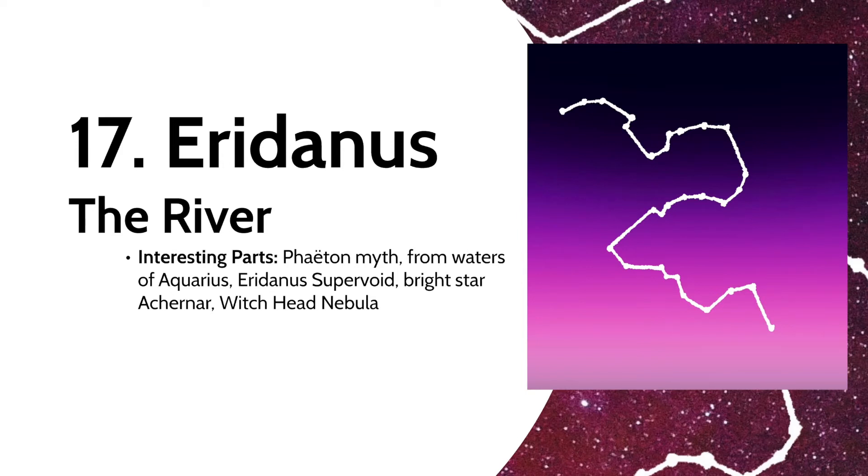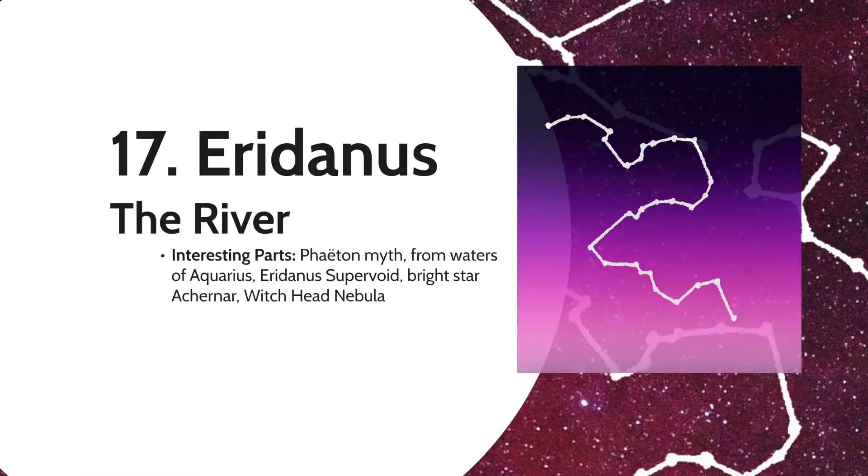The constellation is usually depicted as flowing from the pouring waters of Aquarius. It contains the Eridanus Supervoid, the largest void known. In addition, there's Achernar, one of the brightest stars in the sky, and the Witch Head Nebula, a well-known reflection nebula.